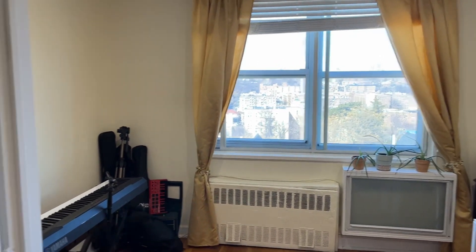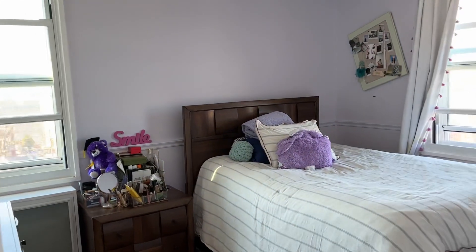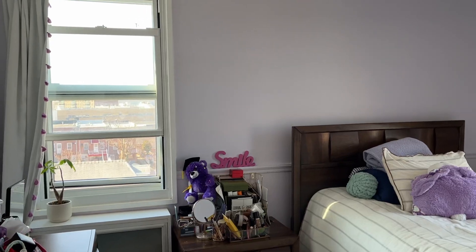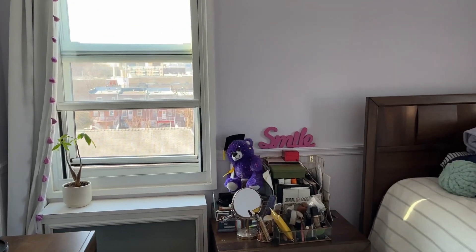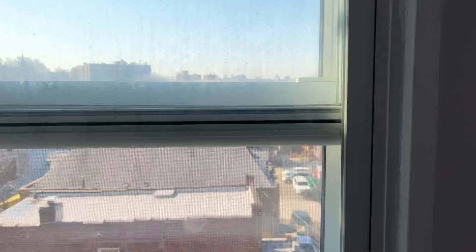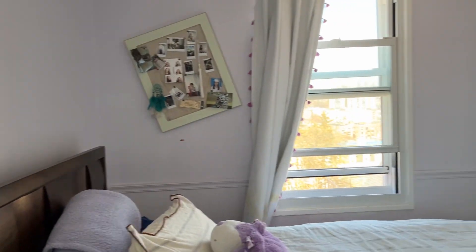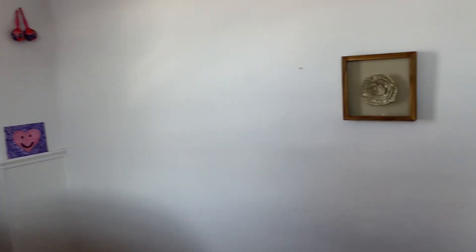Two bedrooms that have been converted to a three, but a very lovely two-bedroom. Corner bedroom number one — this is the smaller of the two — with lovely views to the south and the George Washington Bridge. The apartment has tremendous closet space.